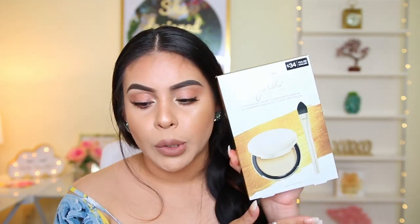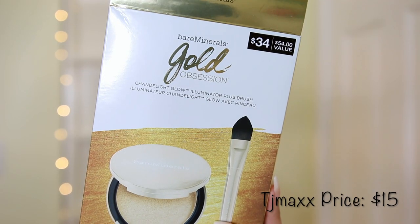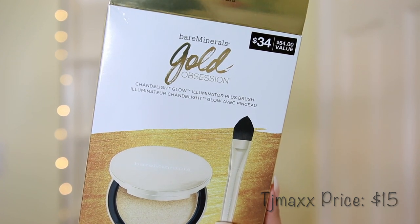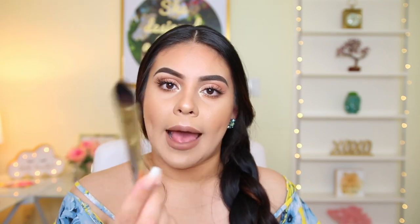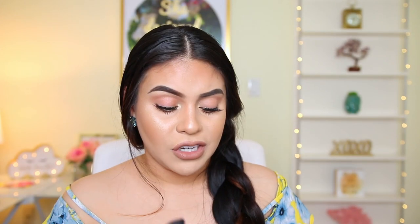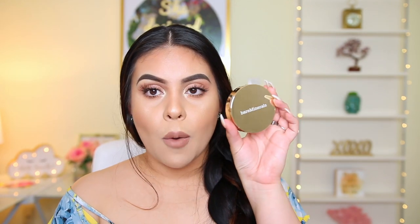They have so much makeup there. The first thing I got is the Bare Minerals Gold Obsession Candlelight Glow Illuminator Plus Brush duo. I'm pretty sure I've seen this before on YouTube a few months ago. This is a limited edition product, but I couldn't help myself. This was only $15, but on the front it says it's a $34 kit and apparently a $54 value. It just comes in this little plastic container — you get the highlighter and a brush. Oh my gosh, this is beautiful.